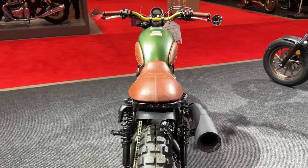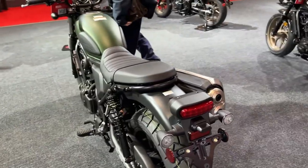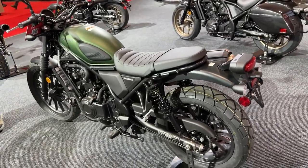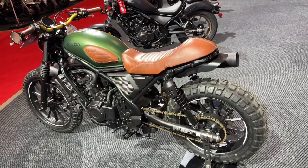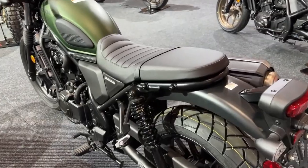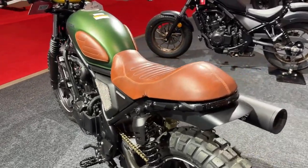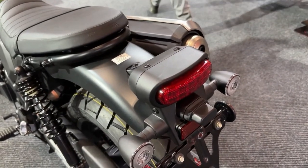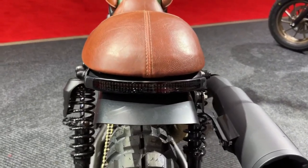Honda has paid careful attention to the SCL 500's acoustic experience. The front lighting not only enhances visibility but also adds to the bike's classic charm. The rear LED lights provide a sleek and contemporary touch. The instrument cluster is a combination of classic analog gauges and modern digital displays, offering riders easy access to essential information while maintaining the bike's retro aesthetic.